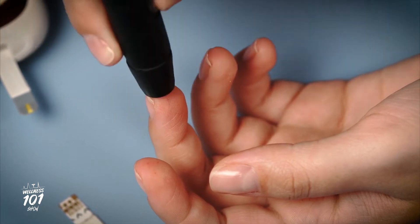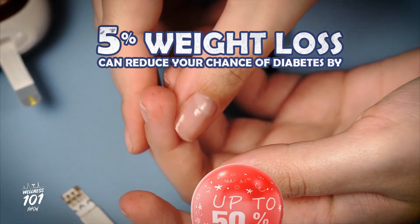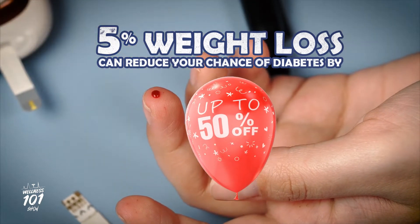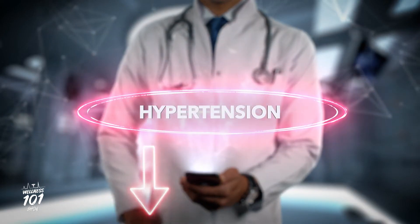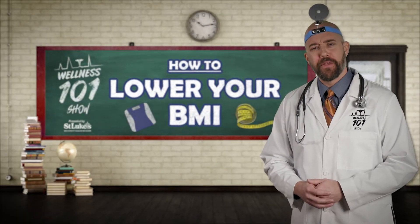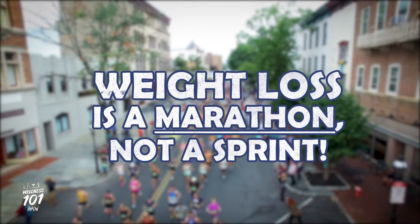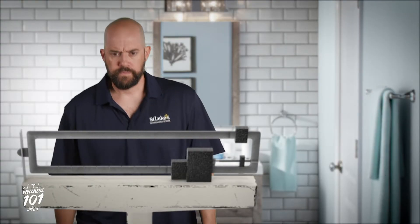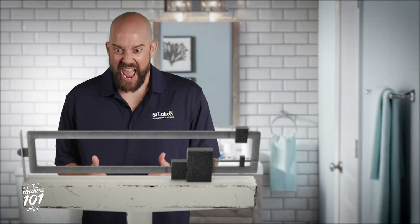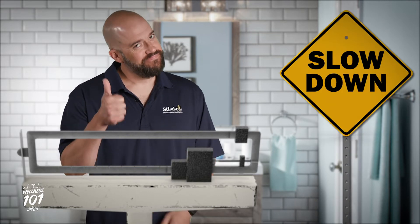That mere 5% benchmark can significantly reduce your chance of developing diabetes by a whopping 50%, not to mention lower your risk for hypertension as well. Once you've attained your goal, go for another 5%. Just remember, weight loss is a marathon, not a sprint. So at each 5% you lose, take time to get established in your new routine so it becomes a habit.